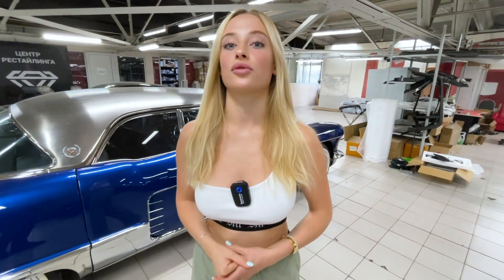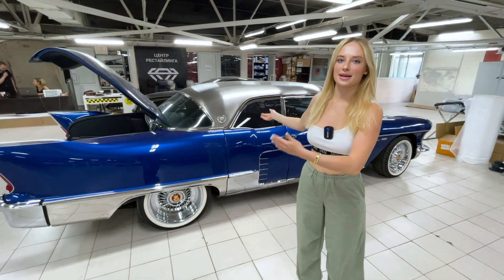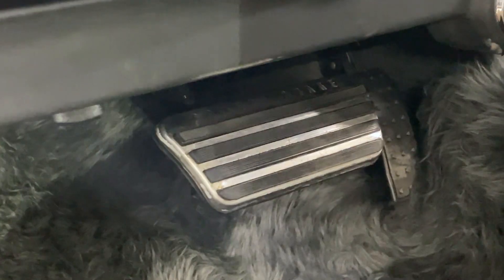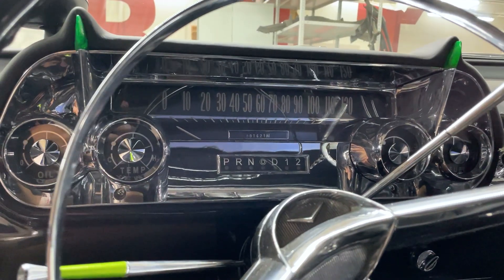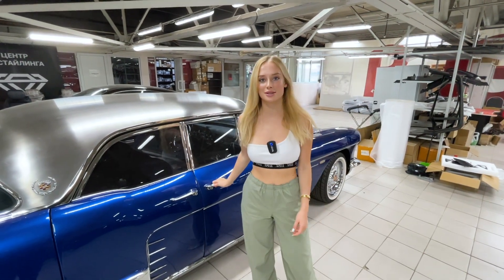Another example of a retro car in our atelier is the Cadillac Eldorado 1978. We have already fixed the braking system, accelerator pedal, speedometer, and door lock. Now it is working.